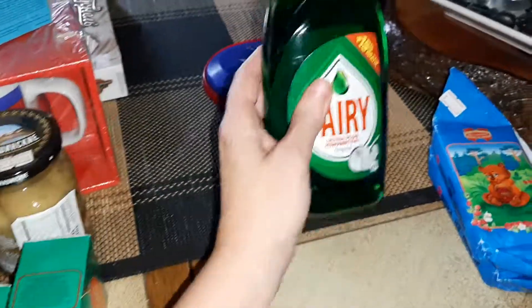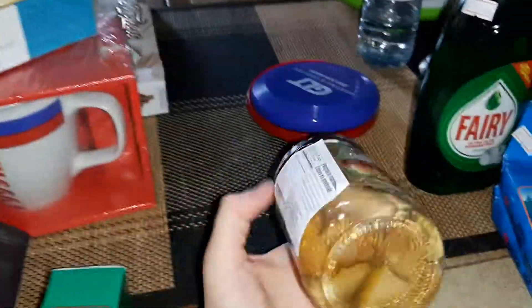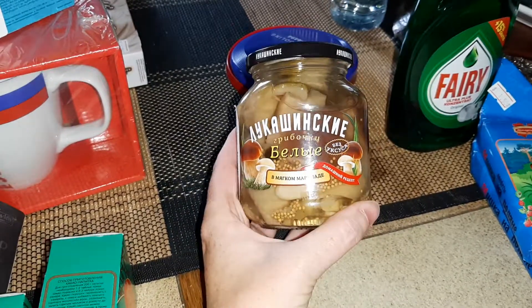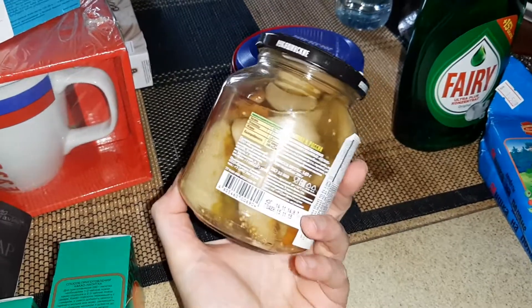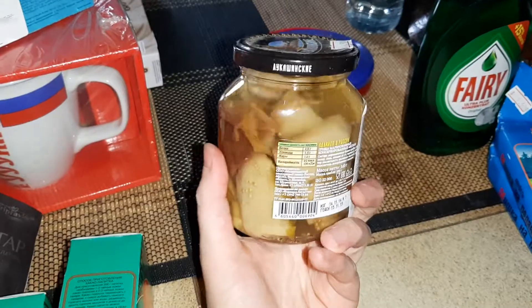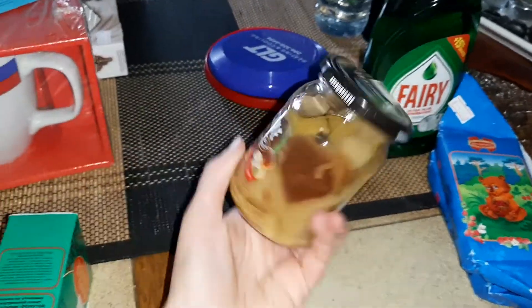Even though we already have dish soap, I don't care — I just wanted this one. My partner loves mushrooms — I don't like it but he loves it. This one is from Russia and it's six dollars and fifty cents.